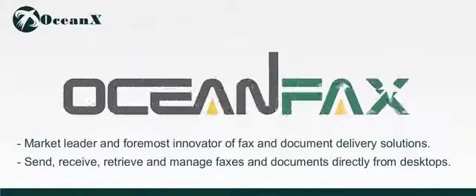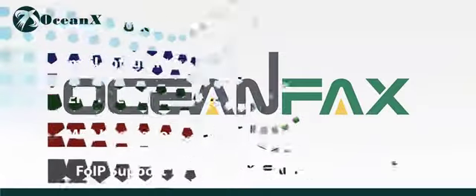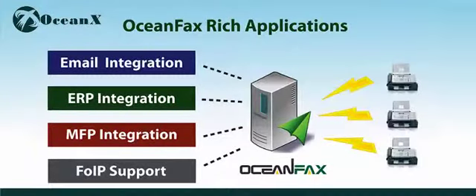OceanX is a market leader and foremost innovator of fax and document delivery solutions sold worldwide, allowing business users to send, receive, retrieve and manage faxes and documents directly from desktops. To meet ever-changing customer needs, OceanX provides a diverse solution portfolio, helping organizations from different industries reduce costs and risks associated with fax machines, automate and optimize document-based business processes.